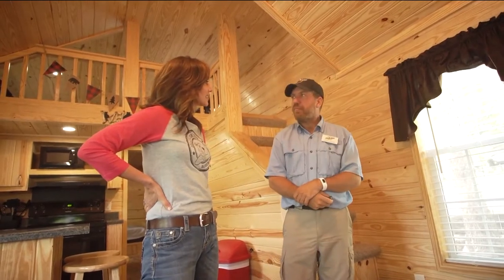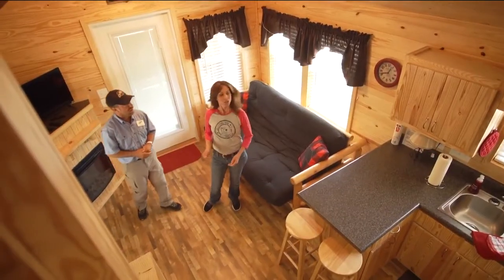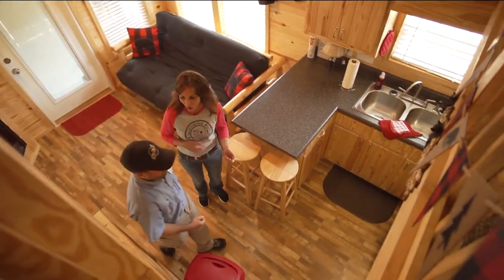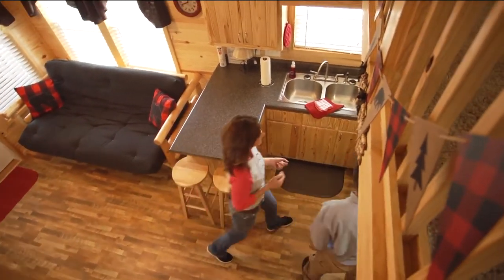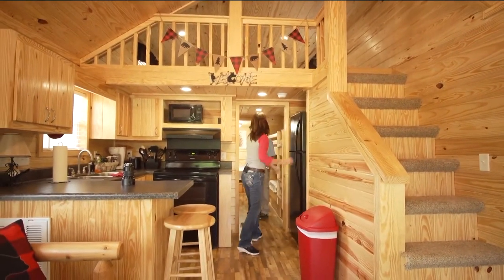Camping has changed, hasn't it? It has changed — thank goodness! You've even got a microwave here to make it quick and easy. Full-size fridge, yes. And here's the bathroom.